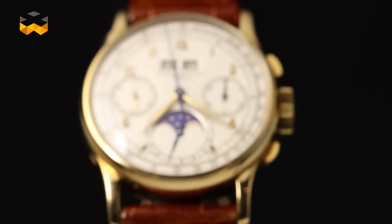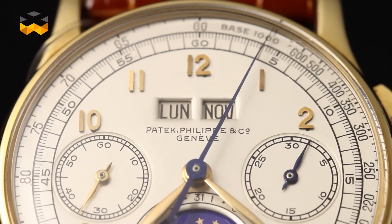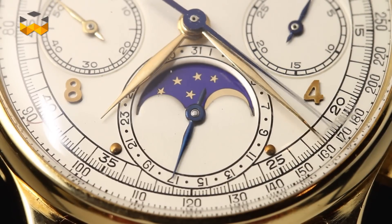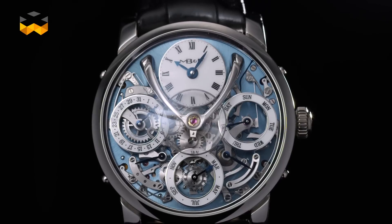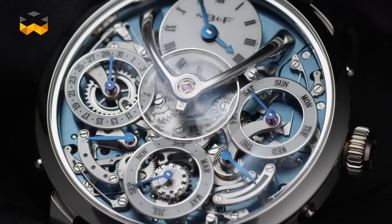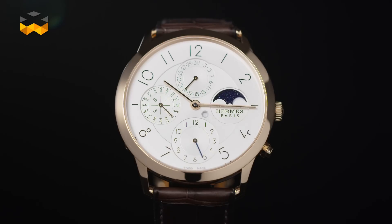Most vintage and even some contemporary calendars can only be set or adjusted forward, which can be quite annoying sometimes. You must also respect a certain setting order on the perpetual calendar. One of the things that brands are making a real effort to change today is to secure the mechanism so that setting and adjusting is possible at all times and in both directions.